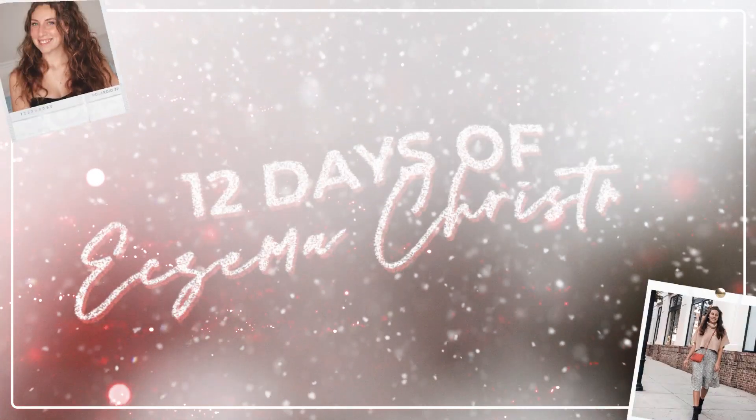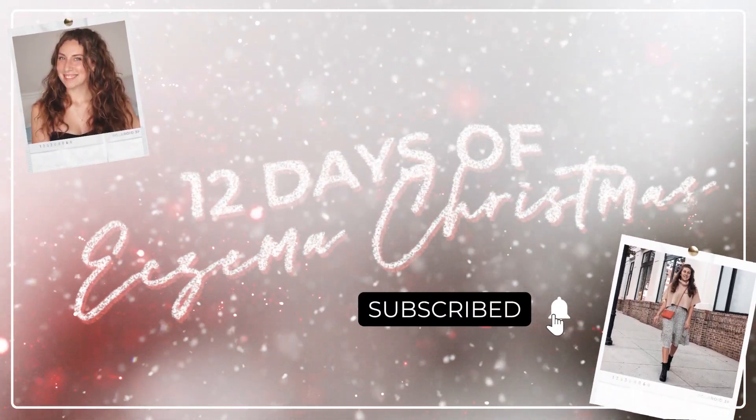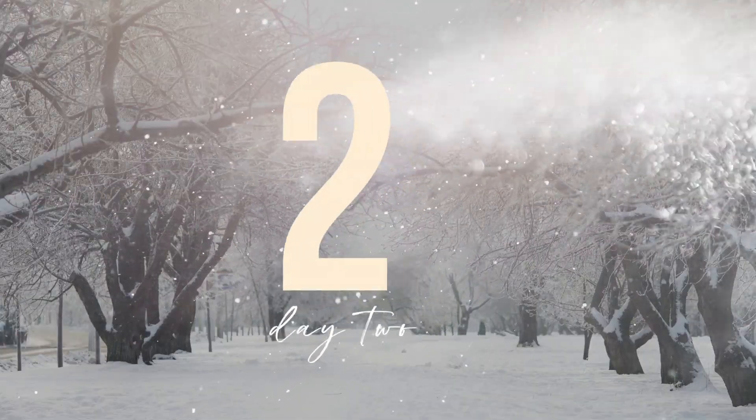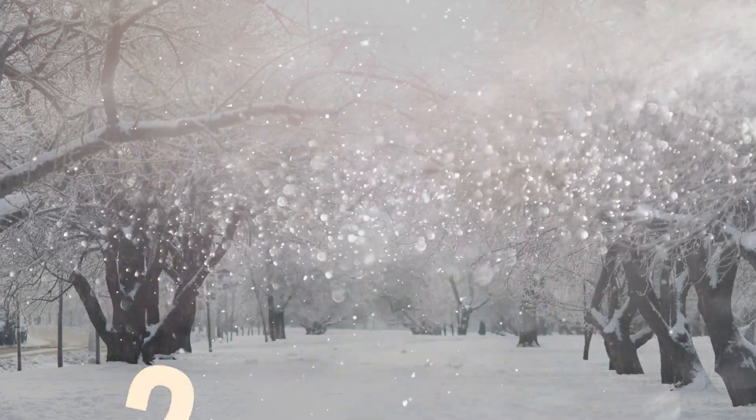Hello and welcome to the second day of the 12 days of eczema Christmas. In today's video we are talking about two amazing products. So on the second day of Christmas my true love gave to me two amazing products and the worst medication for eczema.